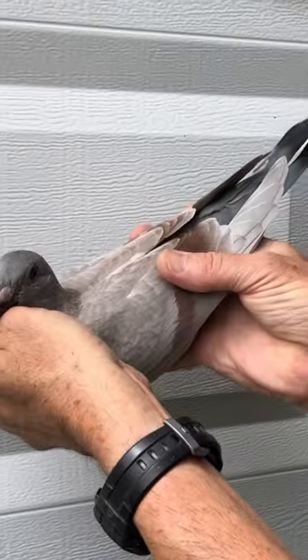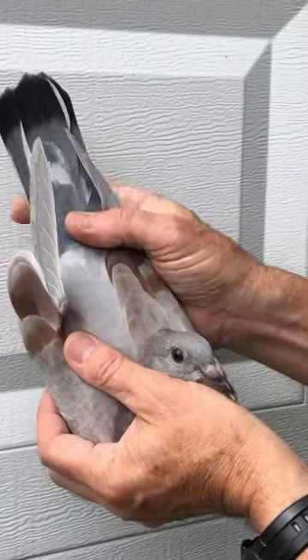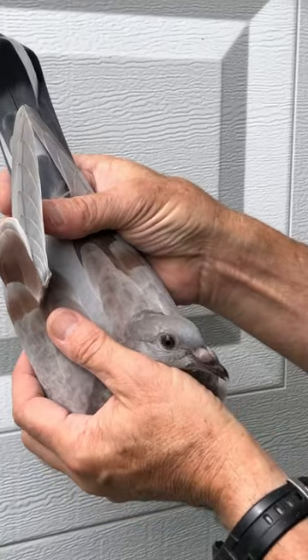Beautiful mealy cock, but again he's half mealy and his tail is blue check, and he is special. Thank you.